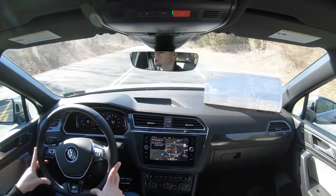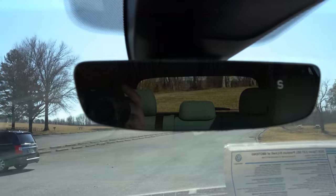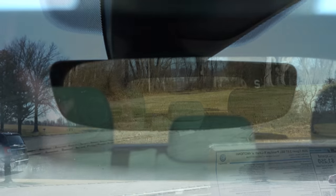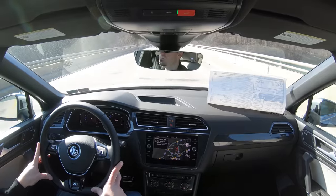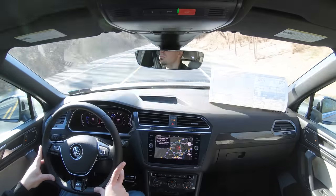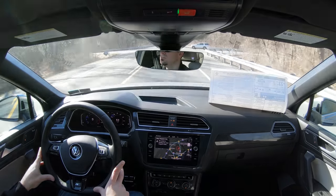Cabin noise is absolutely excellent — not a whole lot of exterior noise coming in today. Visibility is great too; I can see perfectly fine out the back, and I love the frameless rearview mirror — it looks very high-end and classy. A new feature for the 2020 Tiguan is rain-sensing windshield wipers, coming standard on the SEL trim level. When the Tiguan detects rainfall, it automatically turns on the wipers — similar to automatic headlights — which is a nice safety addition.